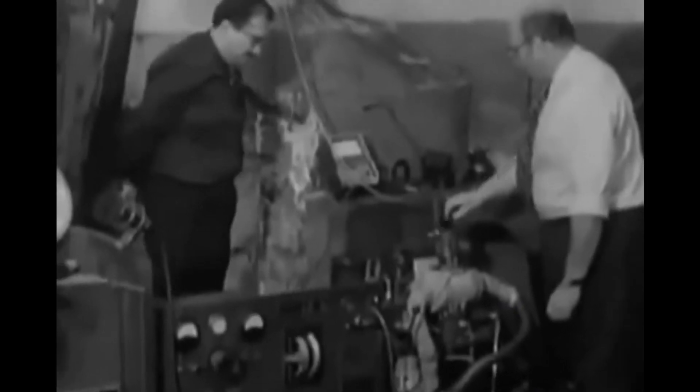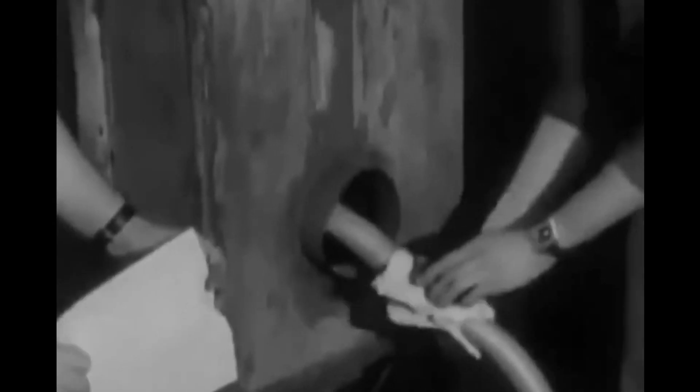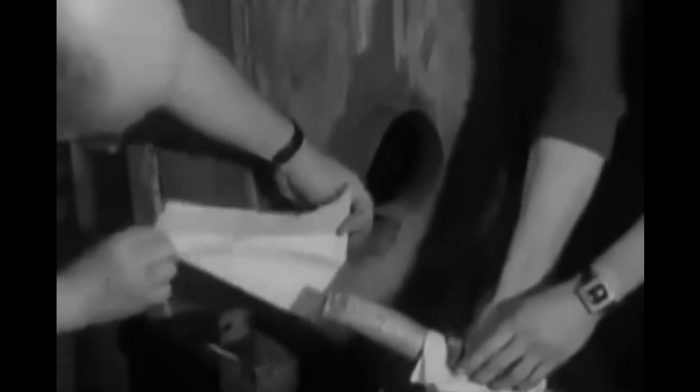The engine can also power a generator, to provide light and heat. And what's more, it's pollution free.